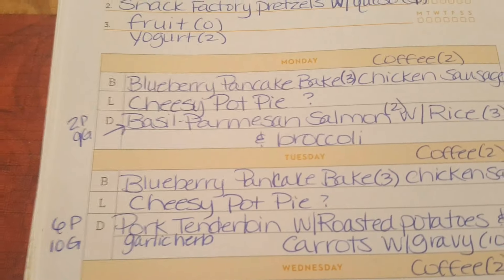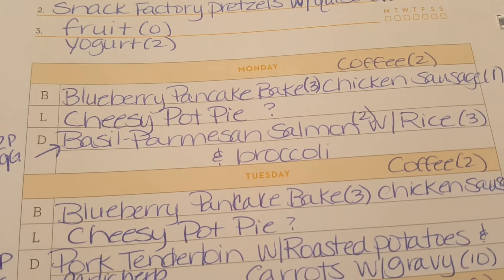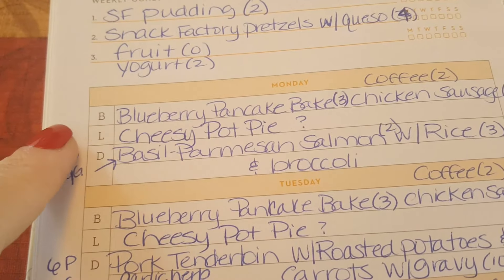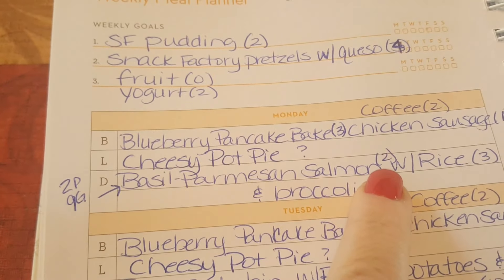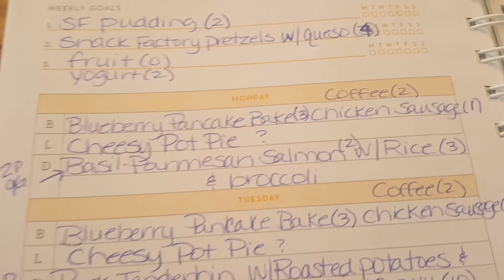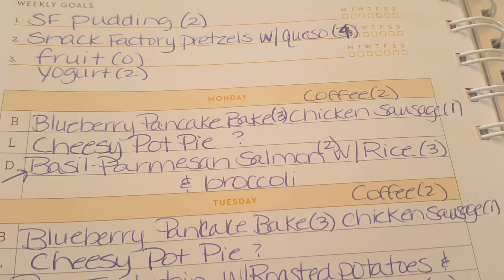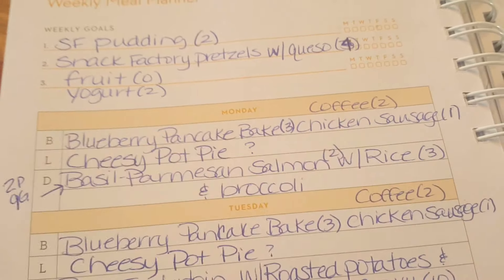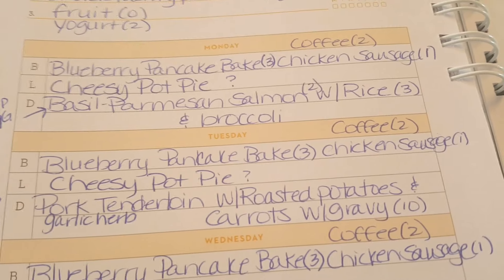For breakfast prep, I haven't made my pancake bakes in a while, so I'm going back to a pancake bake — specifically my blueberry pancake bakes this week. Those are three points on all programs. I'm going to do some chicken breakfast sausage with those, just one link for one point, making it a four-point breakfast. I'll do sugar-free syrup for zero points, and every morning I have two cups of coffee for two points total using Splenda and Great Value non-dairy creamer, eight grams per cup.